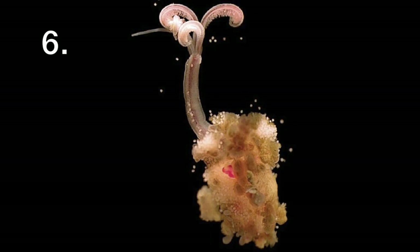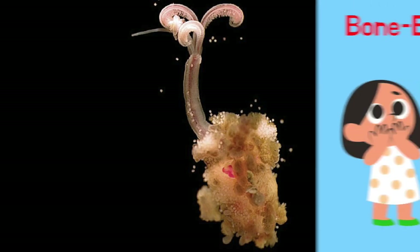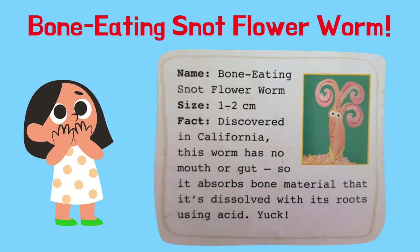What is this and what could it be called? This is a bone-eating snot flower worm. It was discovered in California. This worm has no mouth or gut, so it absorbs bone material that is dissolved with its roots using acid. Yuck!